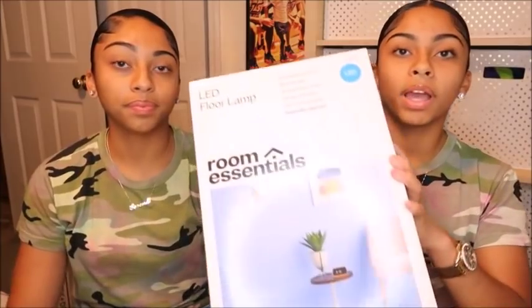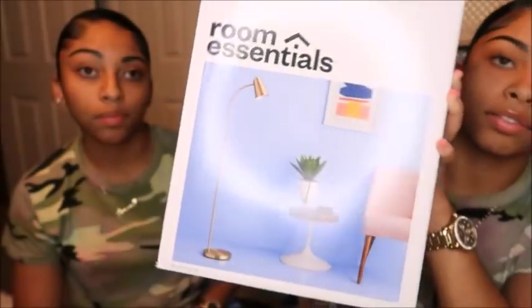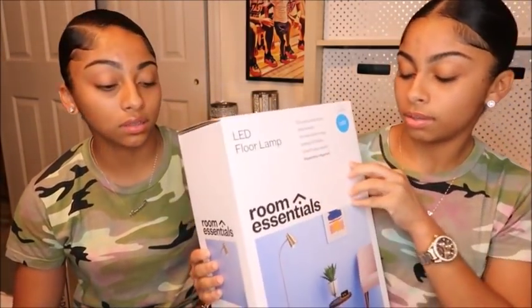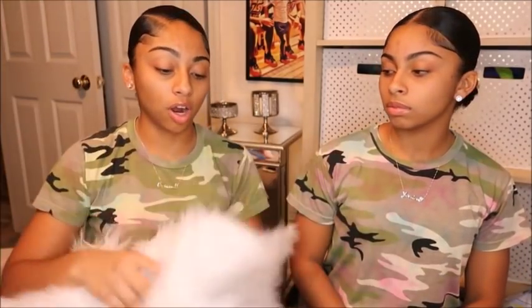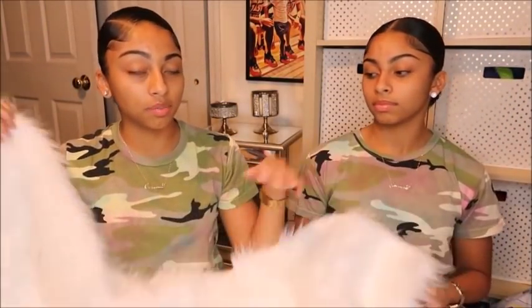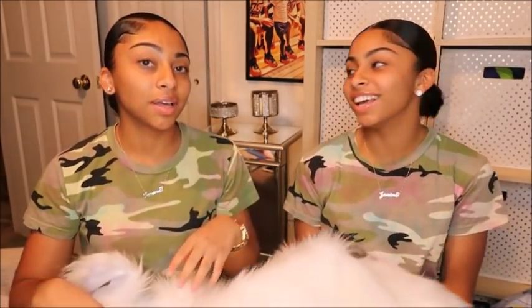The lamp we got is from Target — it's gold and it's a floor lamp. We got two of these, one for each of us. Our room did come with carpet but we just wanted to get some rugs. We got two furry rugs and we're just gonna put them together to make it look like one big rug.